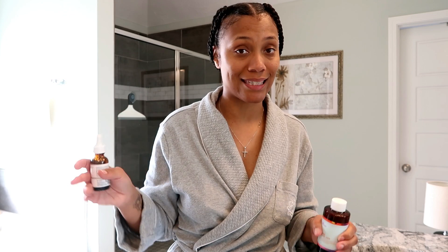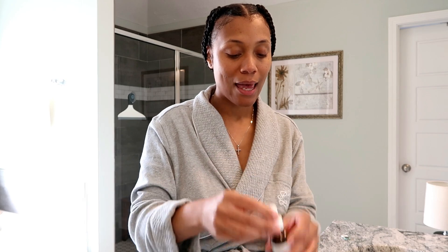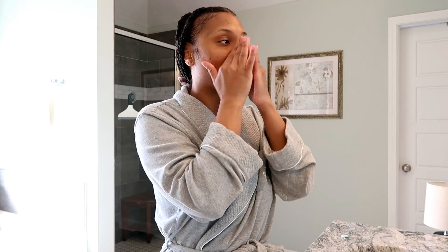I recently started back using vitamin C. For a while I cut out all serums in my skincare, so I was only using a toner, moisturizer, and sunscreen in the morning. But I recently added back in vitamin C. This one is from The Ordinary and I do like it. Vitamin C has so many benefits. I just take a full dropper, put it in my hands, and apply it to my skin.